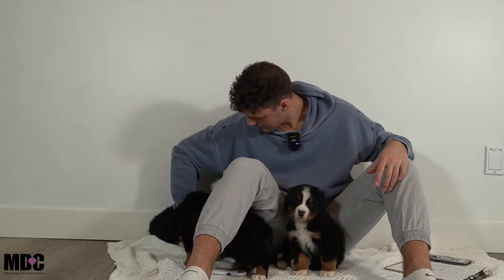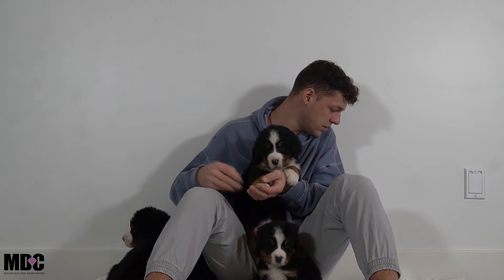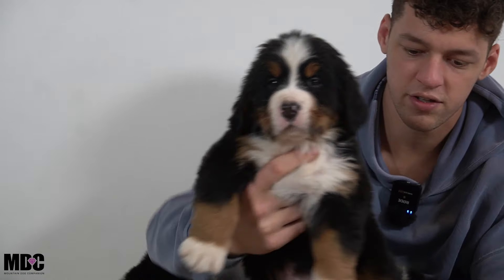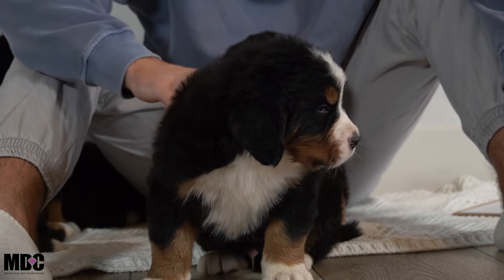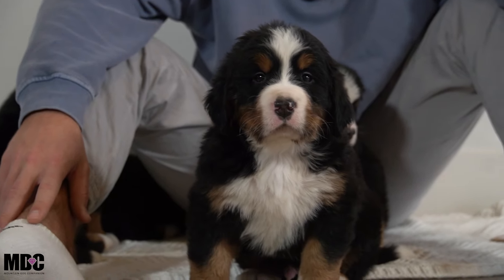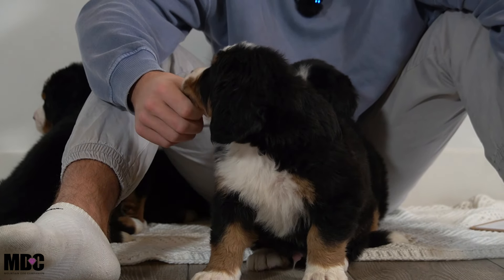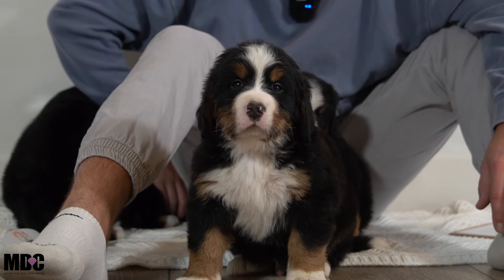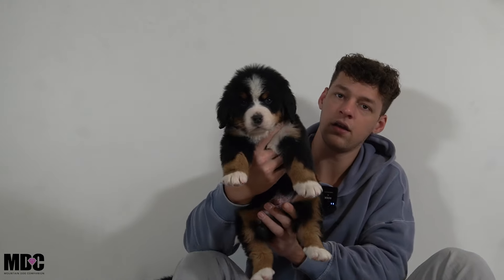Moving on, we have Ziggy. He is a little bit smaller than Apollo but not by a lot. Very sweet guy, right in the middle as far as personality — he has a relatively active personality but he doesn't mind taking it easy and hanging out. He is kind of right in the middle between everyone.